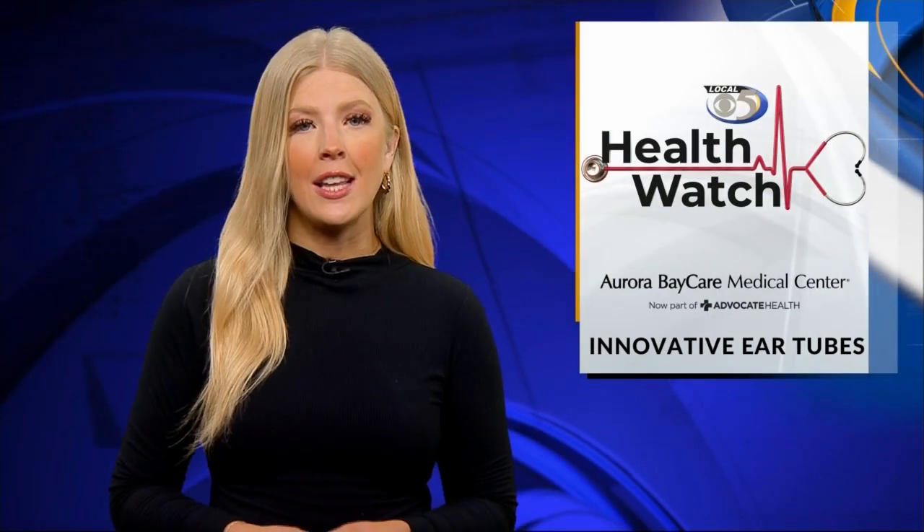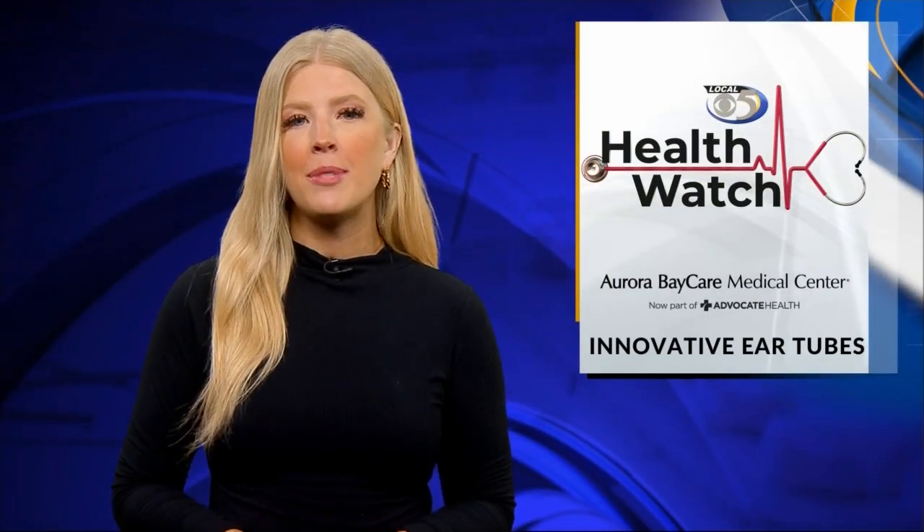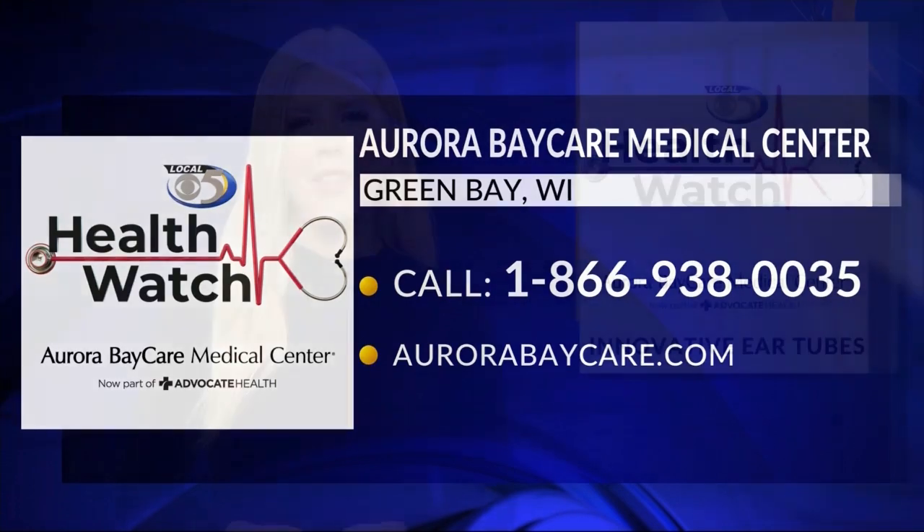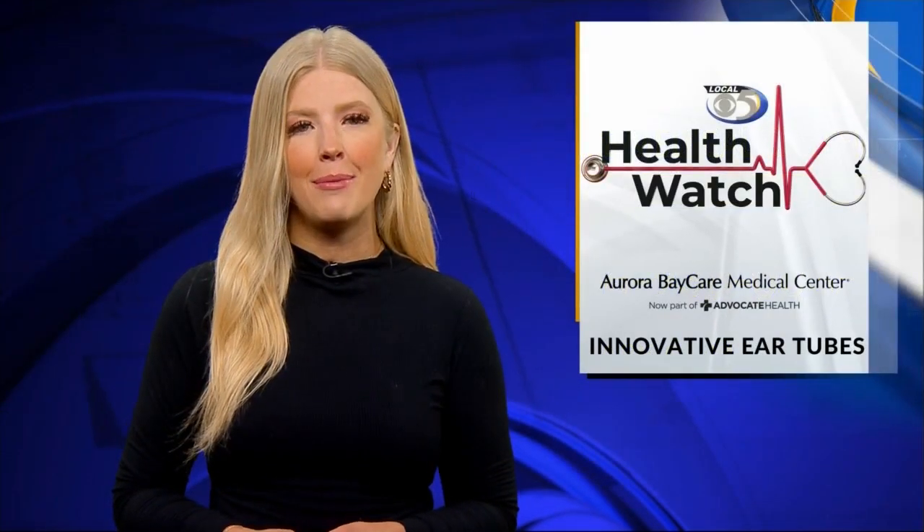Reese hasn't experienced any delays in language development, and his mom says his hearing has improved. To learn more about this quick, safe, and lower-cost option for ear tube placement, just visit Aurora BayCare's website. And that's your Health Watch. For Local 5 News, I'm Caitlin Corbett.